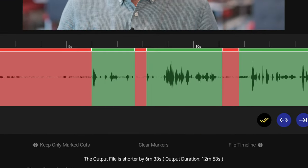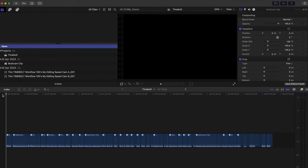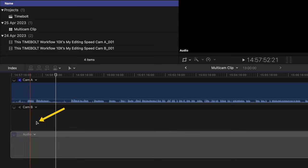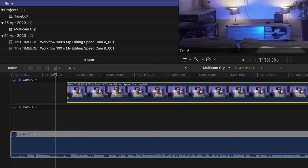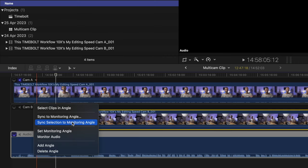This method is how I'll be editing all of my YouTube videos and client interview work going forward. For the full multi-cam workflow, you cut down your master file in TimeBolt, then hop over to Final Cut Pro to add additional angles and sync them. You click the down arrow, choose 'Add New Angle', give it a name, drop your footage into that angle, and set up Camera A and Camera B angles. Make sure your monitoring angle is set to your master audio, then select the video clip and choose 'Sync Selection to Monitoring Angle'.